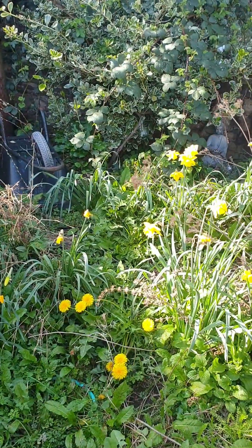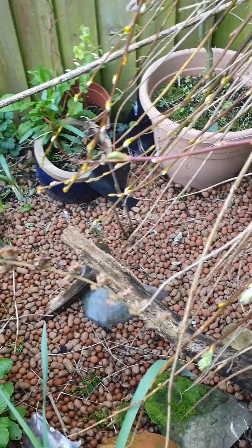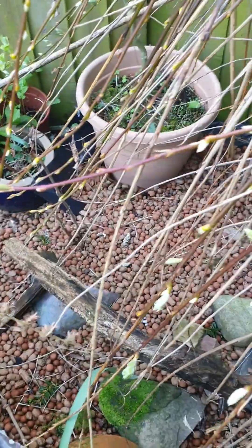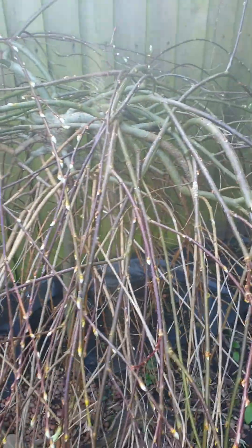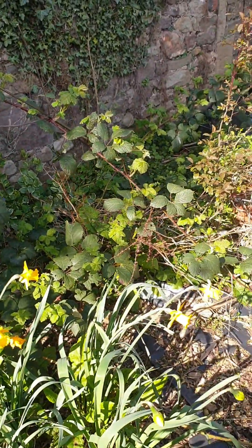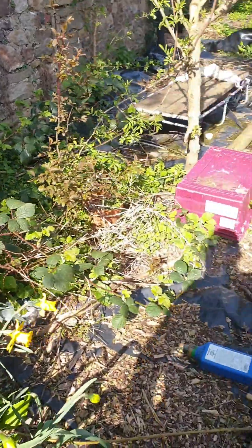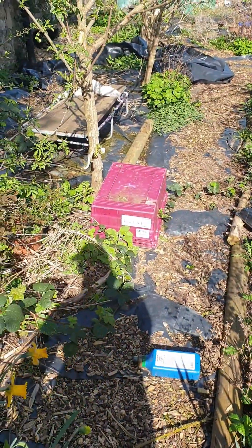Daffodils are starting to go over now — oh my word, such a mess. I'm going to do some work and then later I'll show you what I've done. Looks like a little wet area — not as wet as it should be. Brambles and brambles and brambles, and this ivy coming over from next door is so annoying.